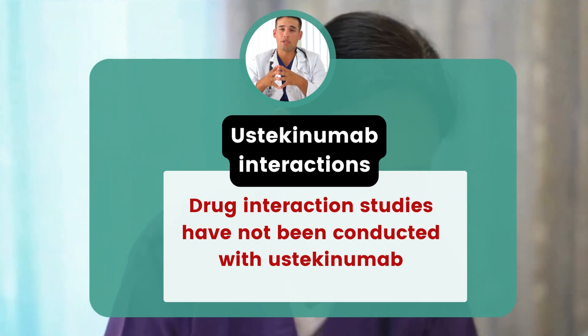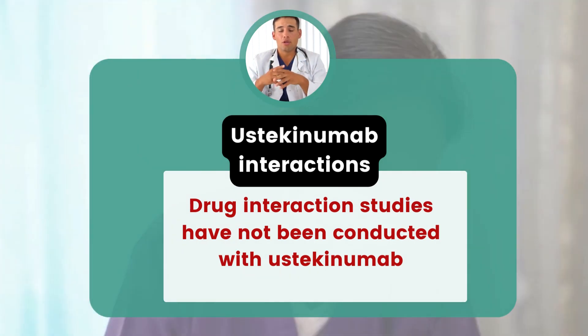Vaccines containing killed virus may not generate an adequate immune response because ustekinumab suppresses the immune system.